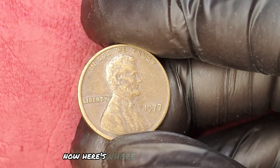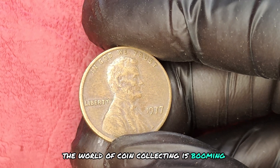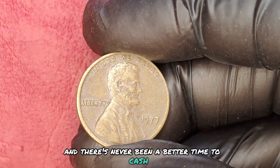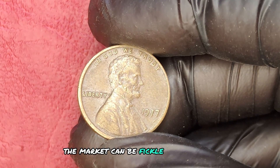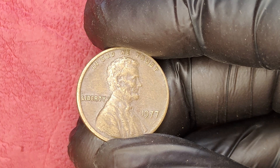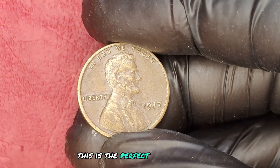Now, here's where it gets really exciting. The world of coin collecting is booming and there's never been a better time to cash in on your collectibles. But don't wait too long — the market can be fickle and with each passing year, the number of uncirculated coins decreases. This is the perfect moment to act.